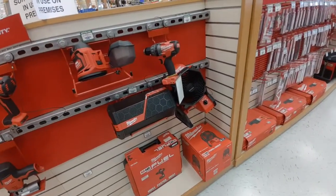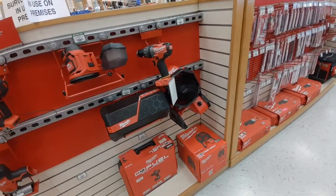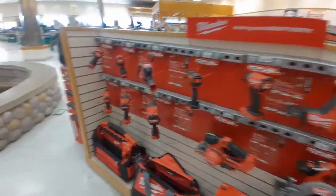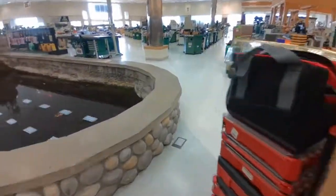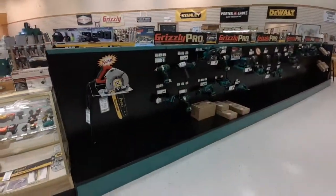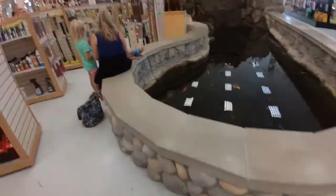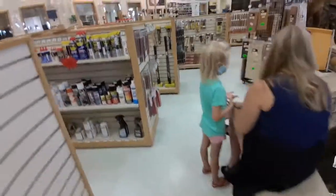Here we go — aisles of Milwaukee tools, M18 Sawzall blades, every kind of Sawzall blade, M12, M18. There's that little fun koi fish pond in the middle of the store. Here's a fun one — the Prazi beam cutter saw. So if you're cutting large timbers, they've got a tool for that.